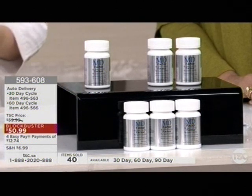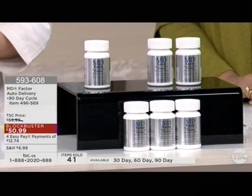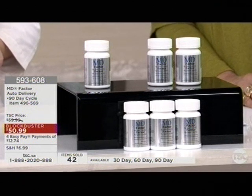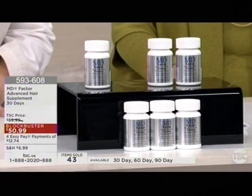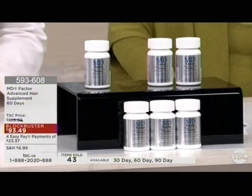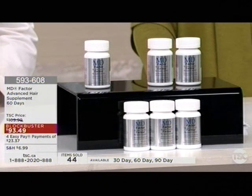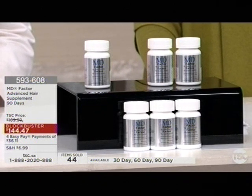Usually you lose about 100 to 150 hairs per day — that's totally normal. But as we get older, it's harder to regenerate at that speed, and that's why you get a net negative result. That's why when you want to style your hair, your ponytail is only half the size it used to be. And that's why your husband complains there's hair in the sink or the car.